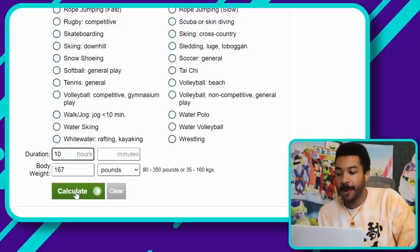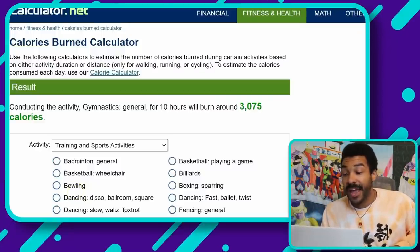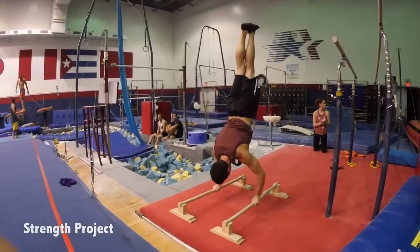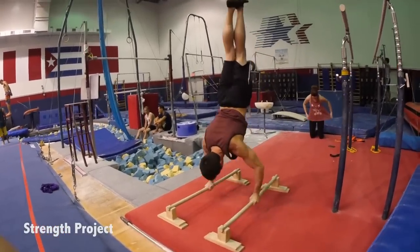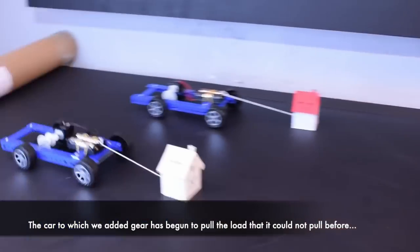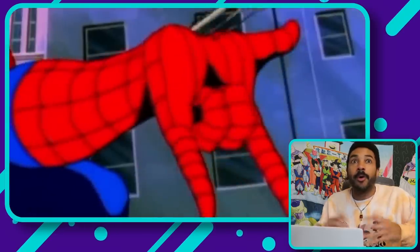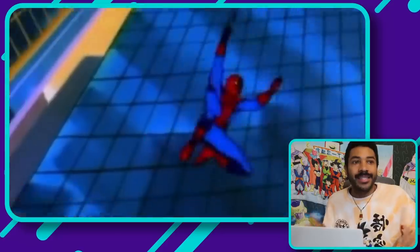Ten hours of gymnastics at 167 pounds comes out to 3,075 calories. Some people might say that's low, but it depends on the type — strength training doesn't actually burn a lot of calories directly. What it does is make your engine bigger so you burn more at rest. When you're doing resistance training versus sprints or jogging, you're not actually burning that many calories in the moment. So 3,075 calories for the web swinging gymnastics-style activity.